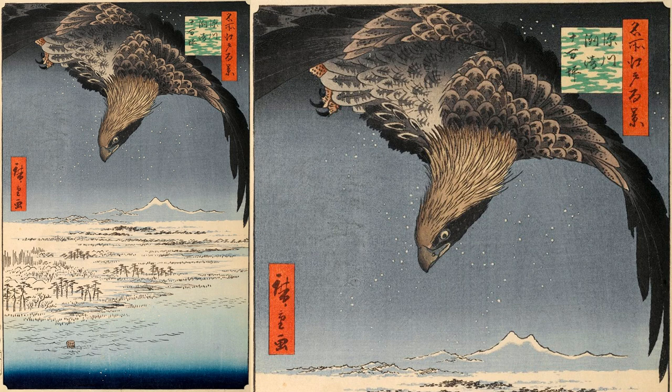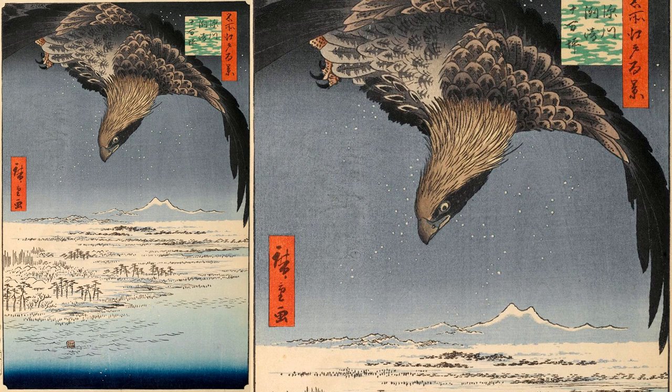Now let's actually take a closer look at Hiroshige's painting. The highlight of the painting is the eagle diving from the snowy sky at night, which is depicted with a great deal of power. This is the only painting in this series by Hiroshige that depicts it so realistically.